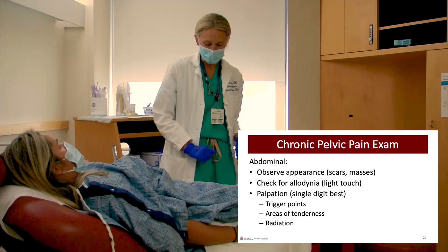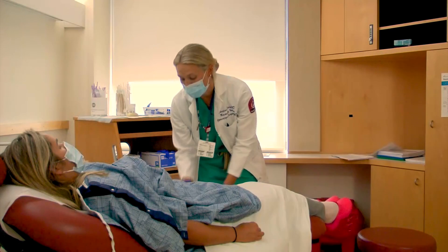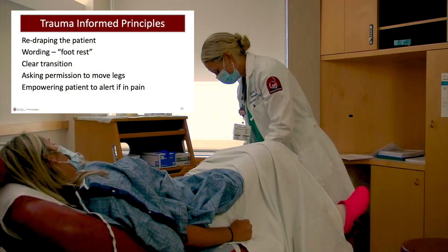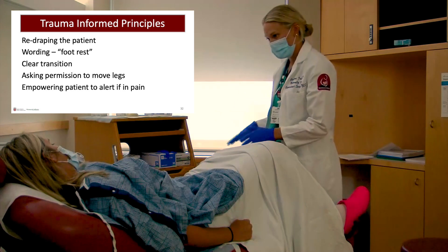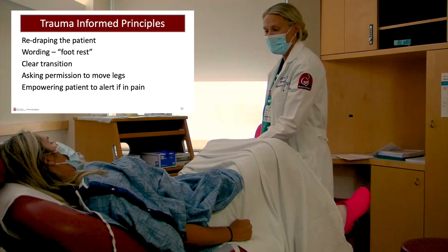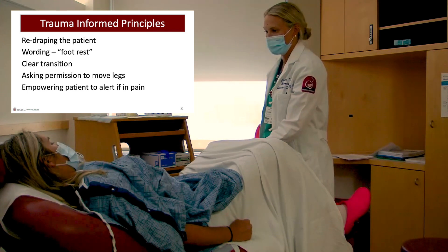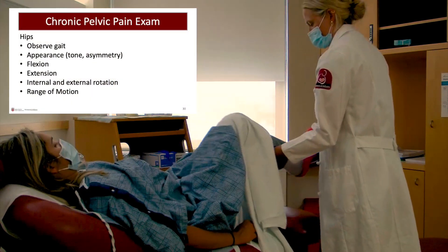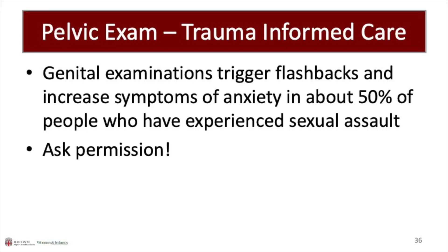Provider: Next, I'm going to have you put your feet in the foot rests. The provider gets permission before starting the hip exam. Provider: Do you mind if I touch your leg and move your legs? Patient: No. Provider: Let me know if it triggers any pain sensations or discomfort at any point. The hip exam can also be performed while the patient is clothed. Genital exams can trigger flashbacks and anxiety in up to 50% of people who have experienced sexual assault. In chronic pain patients, the exam can be both traumatizing and painful.